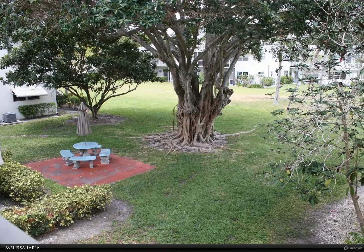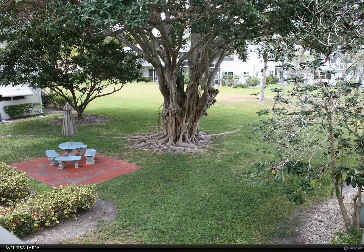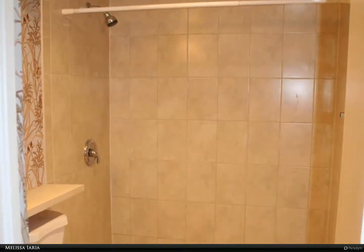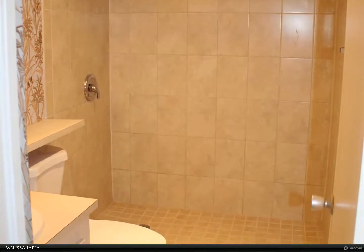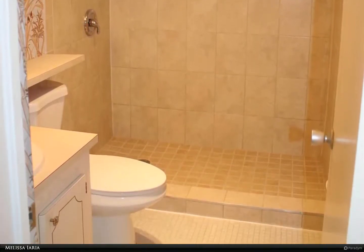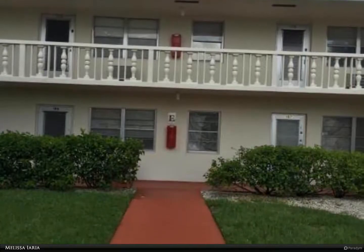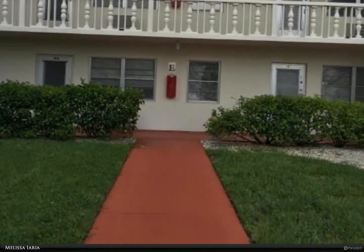This Berkshire Hathaway Home Services Florida Realty property video is presented by Melissa. Remodeled two bedroom, 1.5 baths — must see to appreciate. Newer vinyl flooring throughout, new paint, ceiling fans, bright and airy — a real retreat. This lovely unit is fresh, clean, and remodeled.